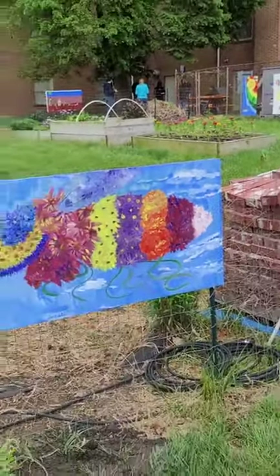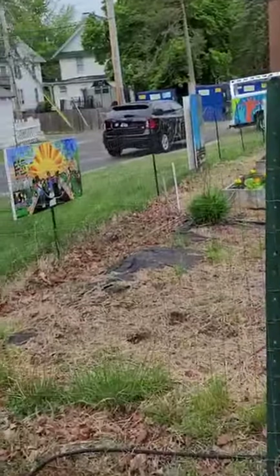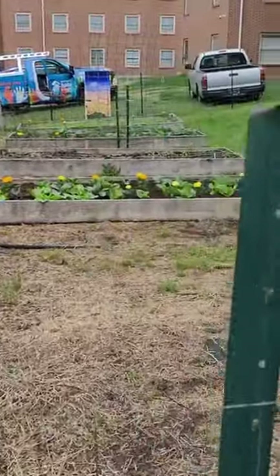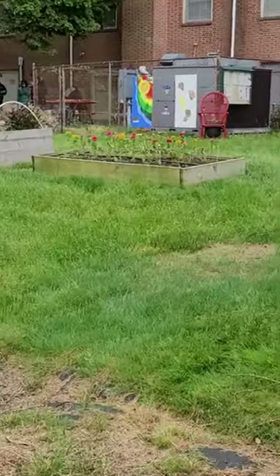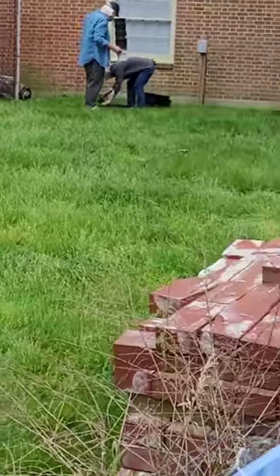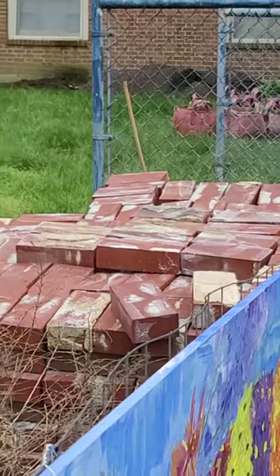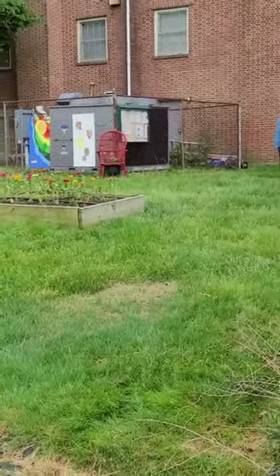These murals came from the community. We will be adding more plants because we actually had more than our pathway could use, and we're going to be making that fence over there look a little prettier. We've started.